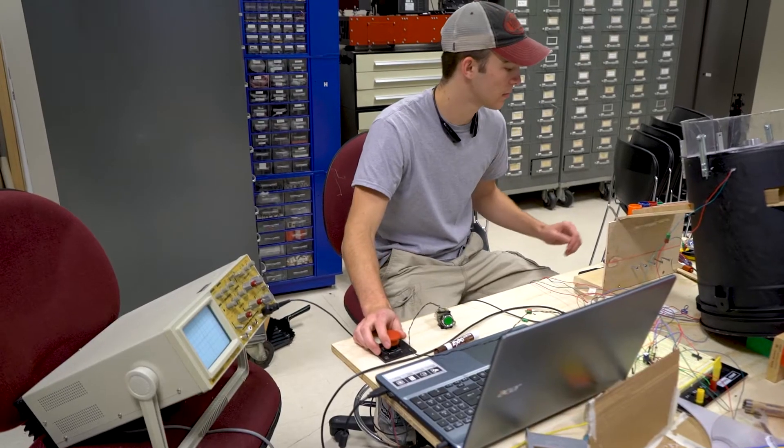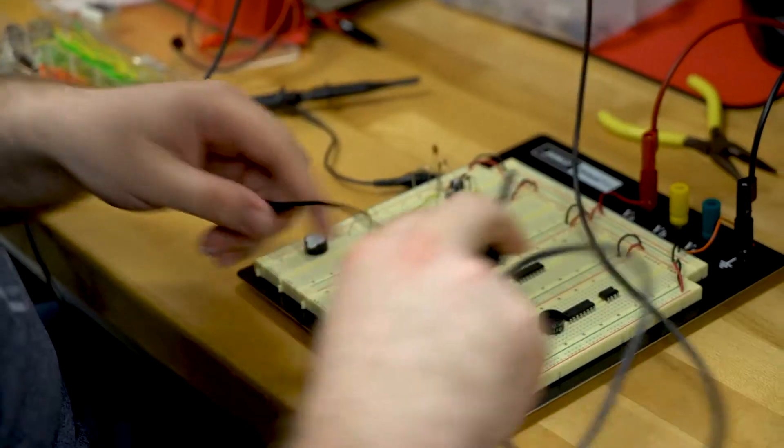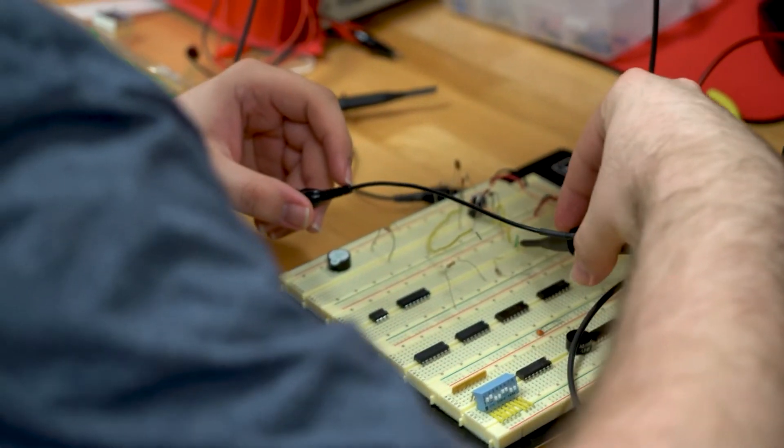I actually wanted to go into electronics because nobody else had gone into it from my school. A lot of people — it was kind of like a foreign subject to them. They didn't know much about electronics, so I wanted to get into that and be able to get my hands dirty and figure out why stuff around the house wasn't working.